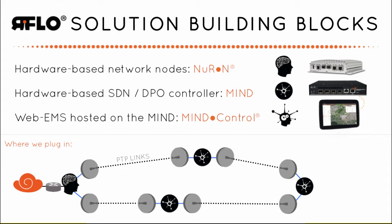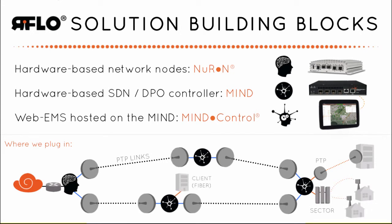Client or local access traffic can be dropped or added to the RFlow network from any node — for example, a point-to-point business services link, a sector antenna, or a fiber link to a customer, video camera, oil rig, or other network device.